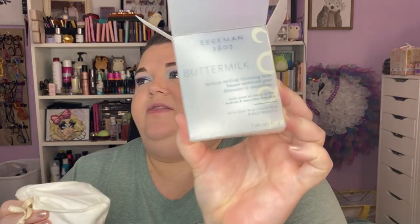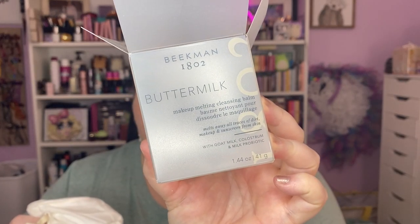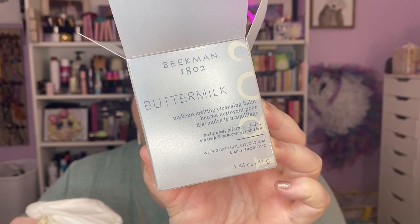Then I picked up a skincare product that was on sale — I always use these. This is the Buttermilk Makeup Melting Cleansing Balm. I do a two-step cleanse, especially when I wear makeup, and it comes in this beautiful little bag.